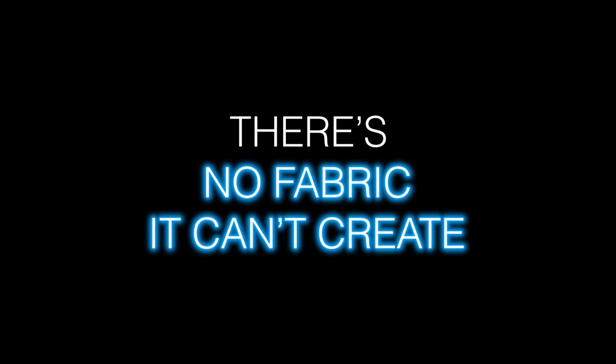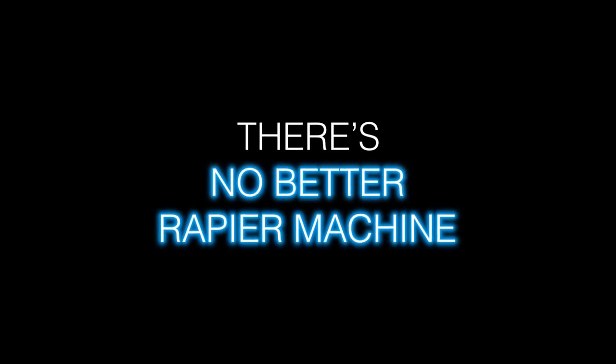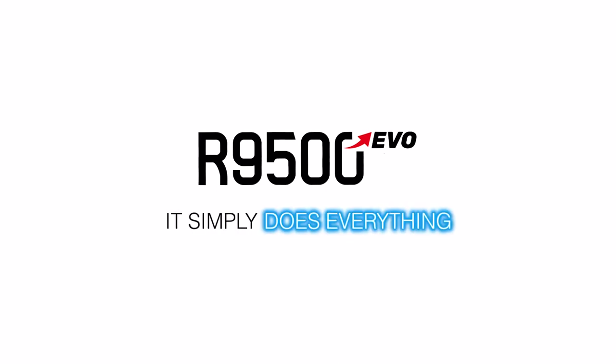R9500 EVO. There's no yarn it can't weave. There's no fabric it can't create. There's no better rapier machine. R9500 EVO. It simply does everything.